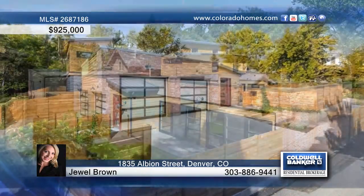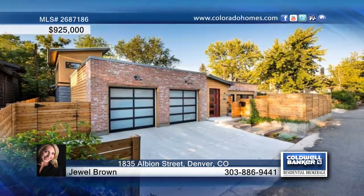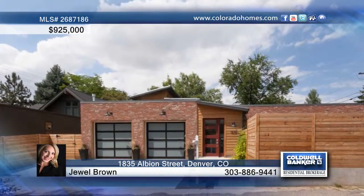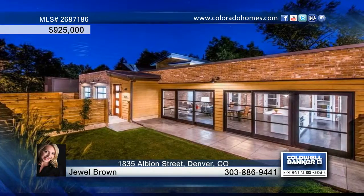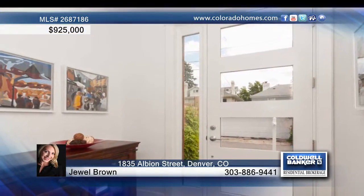This three-bed, three-bath architectural masterpiece located in a private Park Hill location has a unique story to tell. The open interior floor plan and the flow and access to two outdoor spaces is a rare treat in the city.